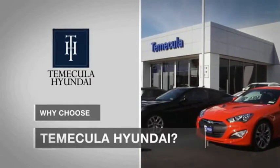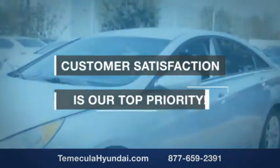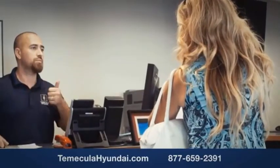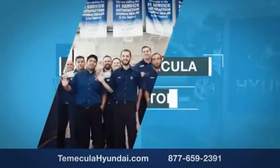Why choose Temecula Hyundai? It's simple — experience. Buying a car is a big financial decision, and knowing you're working with a team you can trust is important. Customer satisfaction is our top priority. We want you to work with a team that has integrity and passion. Shop Temecula Hyundai today.